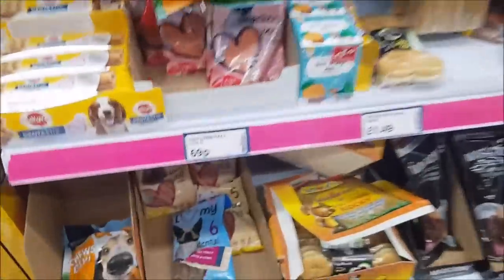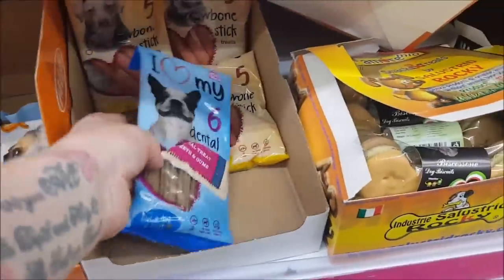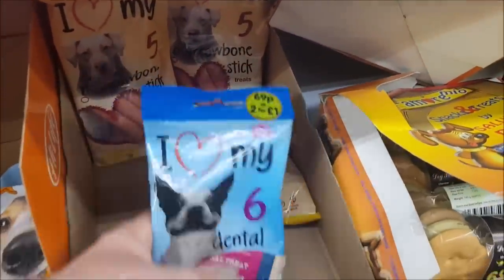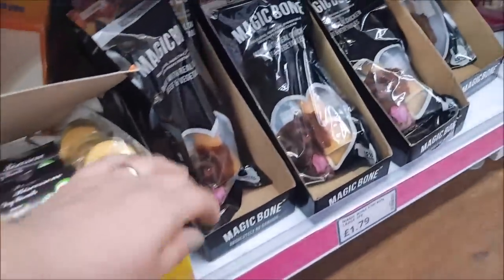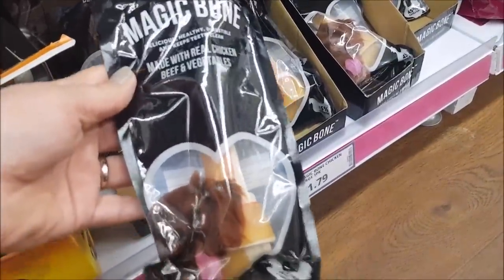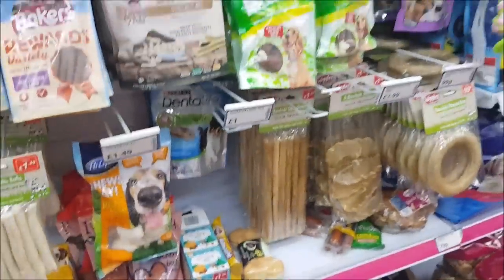On this side we've got dog chews — these are the dental sticks. They're 69p or two for a pound, which is quite a good price. There are some bones at 69p, magic bones made with real chicken, beef and vegetables. There are Dentastix and then various chews hanging up.